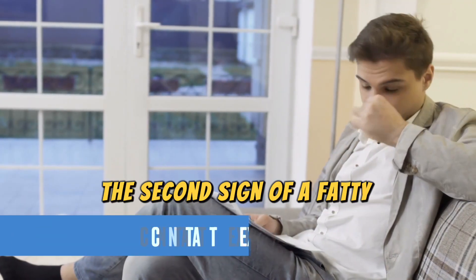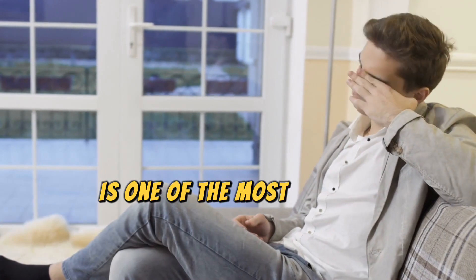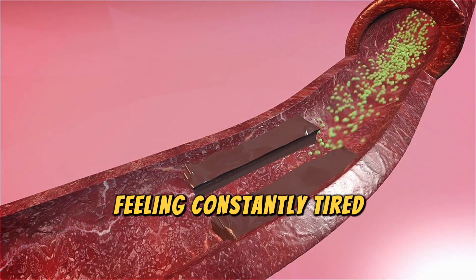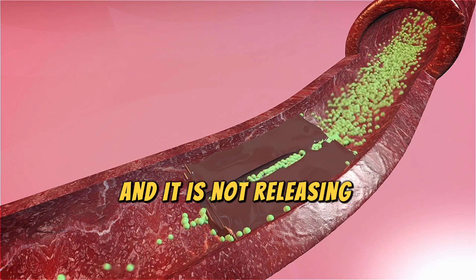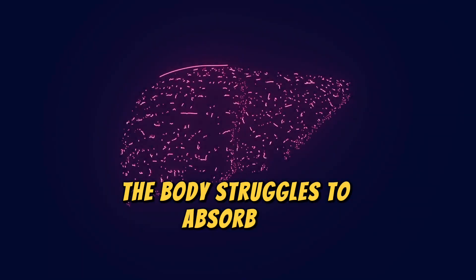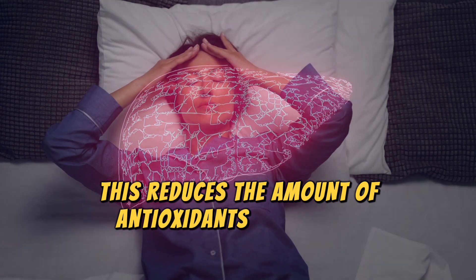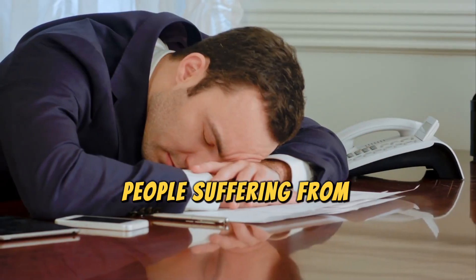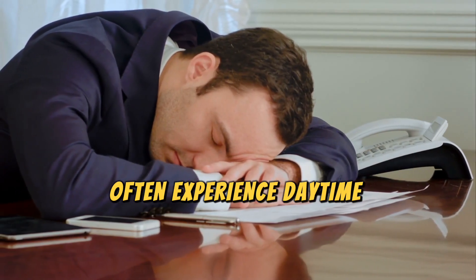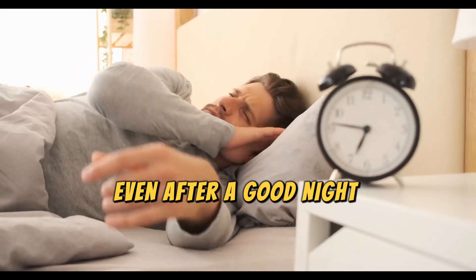The second sign of a fatty liver is constant, unexplained fatigue. A fatty liver is one of the most common causes of feeling constantly tired. When there is a lot of fat accumulation in the liver and it is not releasing enough bile, the body struggles to absorb fat-soluble nutrients from food. This reduces the amount of antioxidants in the body and leaves you feeling weaker and fatigued. People suffering from fatty liver disease often experience daytime sleepiness and may wake up feeling tired, even after a good night's sleep.